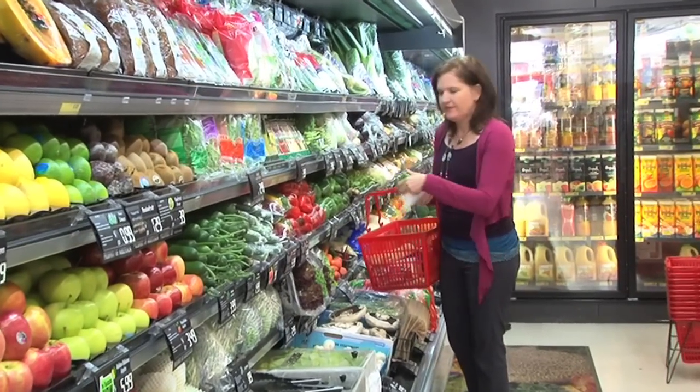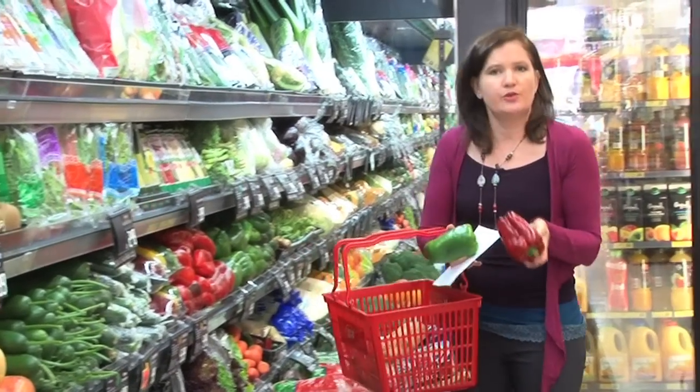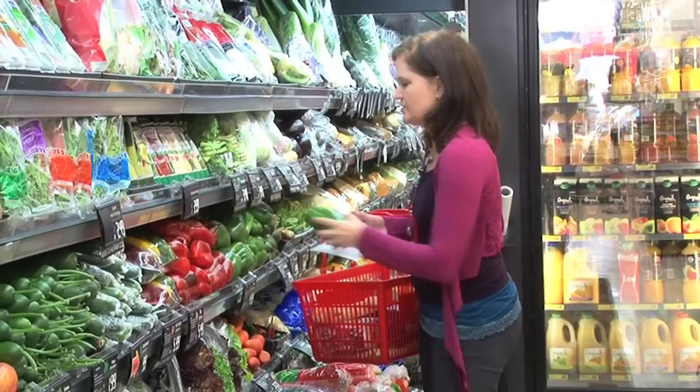Go for colour when you're picking the vegetables - children love colour. Capsicums, not just the green, go with what's on special - red and green. It's always good in the lunch, looks gorgeous.